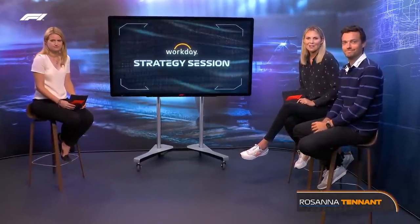Hello and welcome to Workday's Strategy Session, and what an interesting race the Dutch Grand Prix was from a strategic point of view. One of the biggest talking points from the race was Mercedes' strategy, so we're going to look at how agile the Mercedes pit wall was when it came to quickly adapting to the safety car, and what that meant for Lewis Hamilton and George Russell's races. With me to talk through it all is Jolyon Palmer and Bernie Collins. Jolyon, you were in the Netherlands — what did you make of the race?